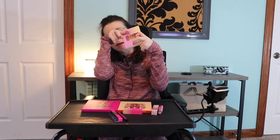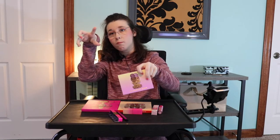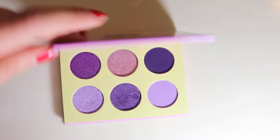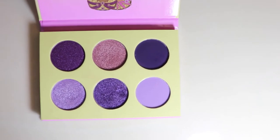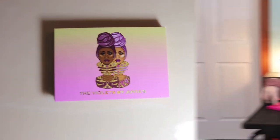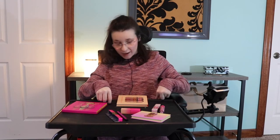The thing I don't like about Juvia's is they have big pots for the eyeshadows to sit in. The next one we have is the Warrior — the Royal Warrior God — I can't talk — the Warrior palette.